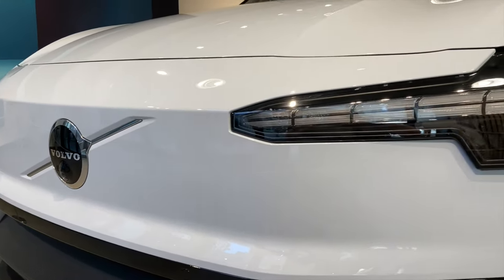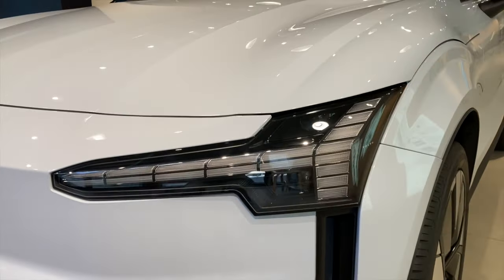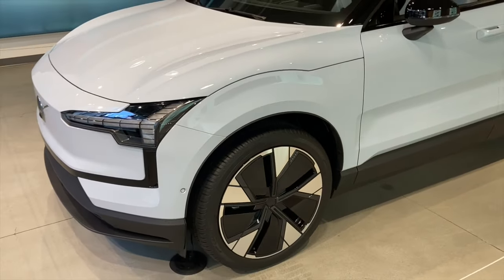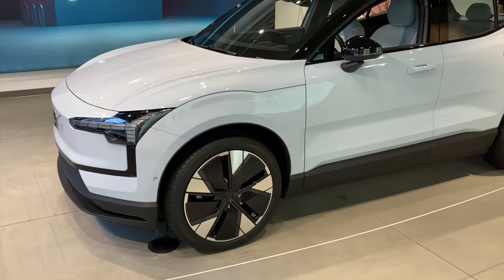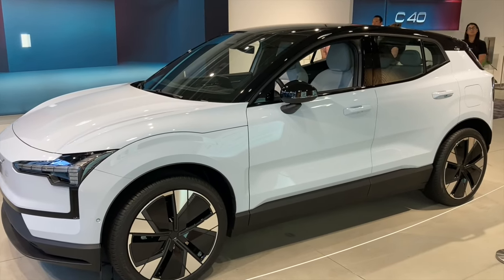Hello friends, Vince Burlap here. A few days ago I had the chance to see the new Volvo EX30 in person at the Volvo studio in downtown Los Angeles, just a few minutes from where I live. I simply had to go and see this new EV for myself.